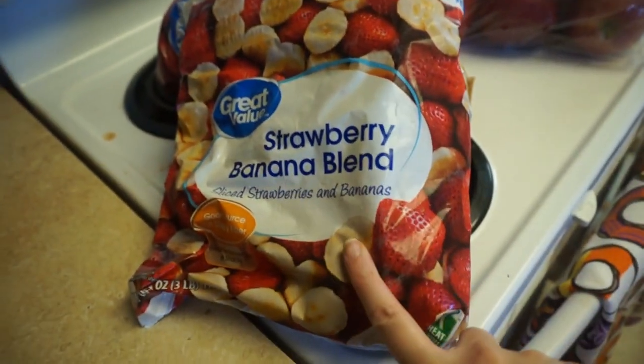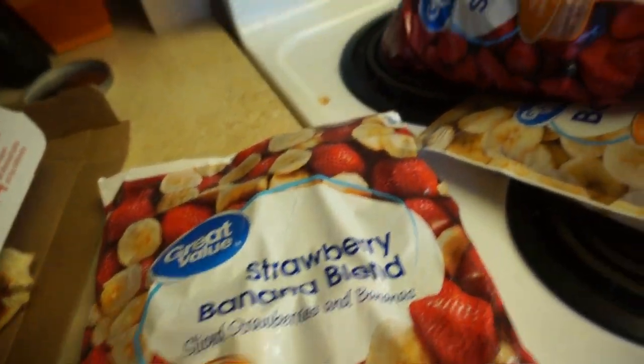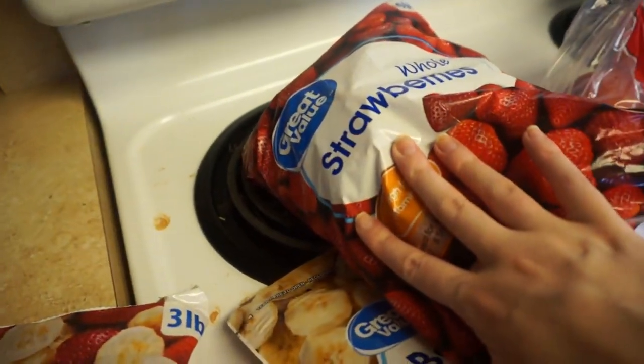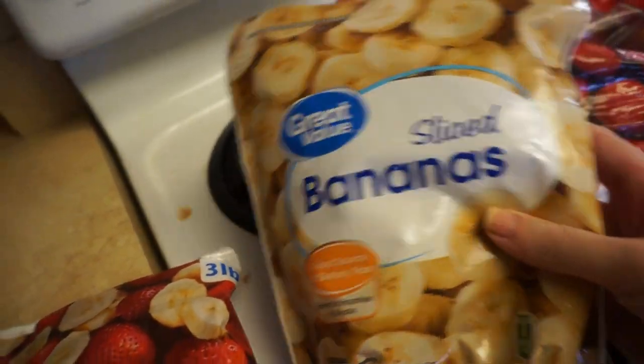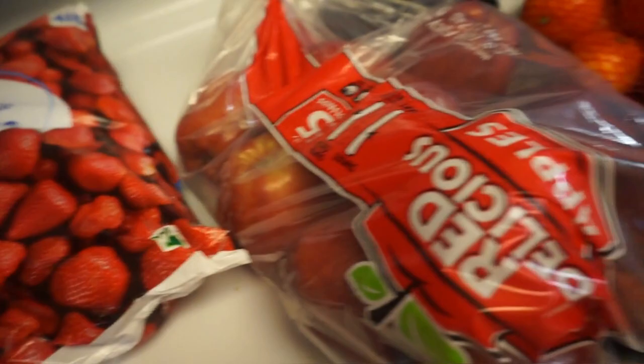I ordered two of these strawberry banana blends, but this one must have been the last bag, so they upgraded me and gave me a big bag of strawberries with a smaller bag of bananas. It still works and I get more frozen fruit in these two bags than in that one — so that was an upgrade.